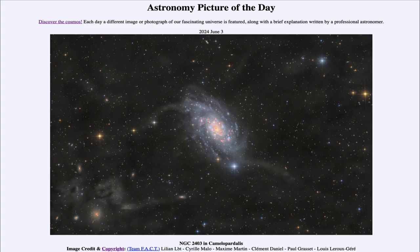Greetings and welcome to the Astronomy Picture of the Day podcast. Today's picture for June 3rd of 2024 is titled NGC 2403 in Camelopardalis.